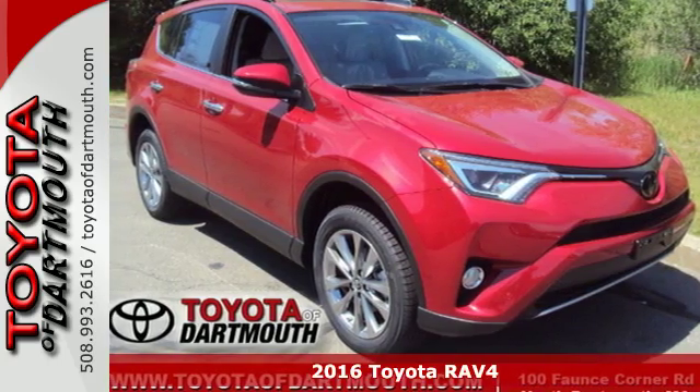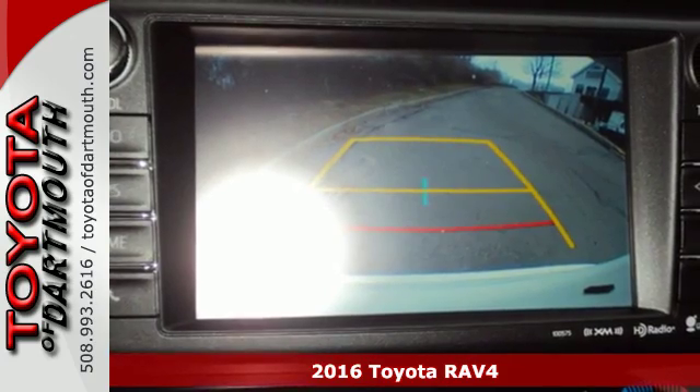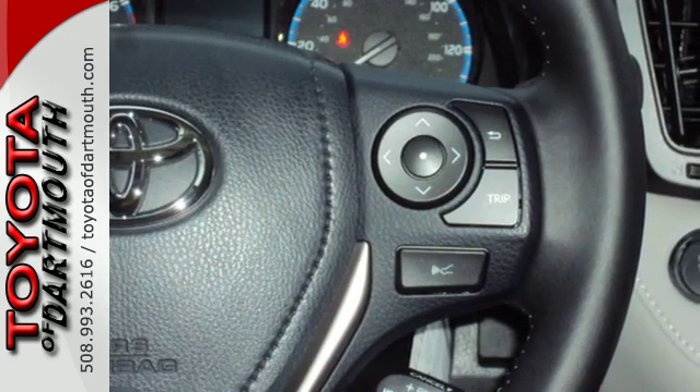It's a 2016 Toyota RAV4. With its athletic build and dynamic performance, this RAV4 is an exciting ride and everything you need it to be at the time.